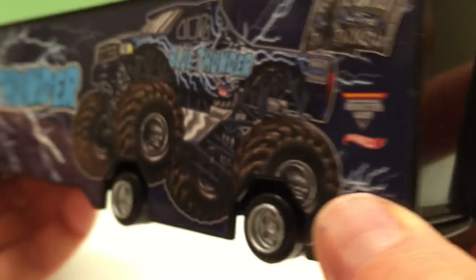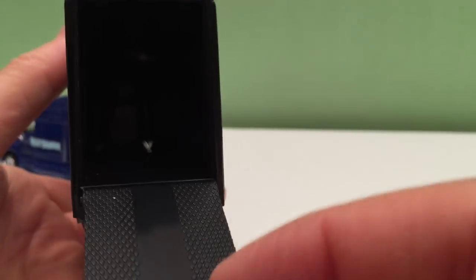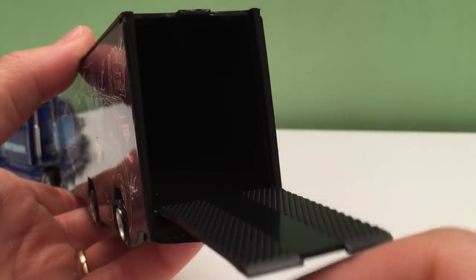Monster Jam and Hot Wheels. The back actually opens up — can't really see in there, it's pretty dark. But you could fit a regular size Hot Wheels car in there, or truck.